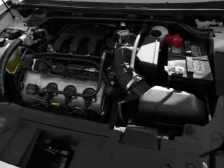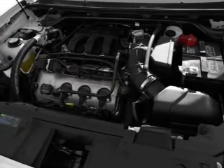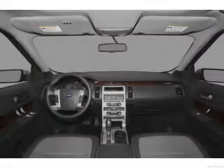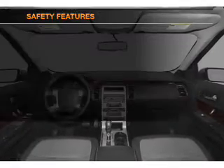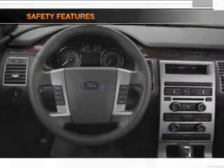Power door locks, power windows, cruise control, Bluetooth wireless, an AM-FM stereo with a CD player, a satellite radio, power mirrors. If safety is a high priority, rest assured knowing that these top safety components are included.